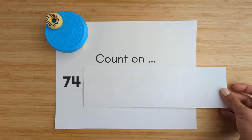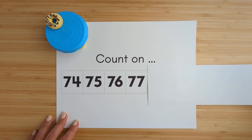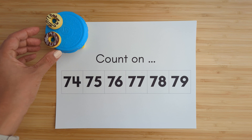Seventy-four. Seventy-five. Seventy-six. Seventy-seven. Seventy-eight. Seventy-nine. Nice job.